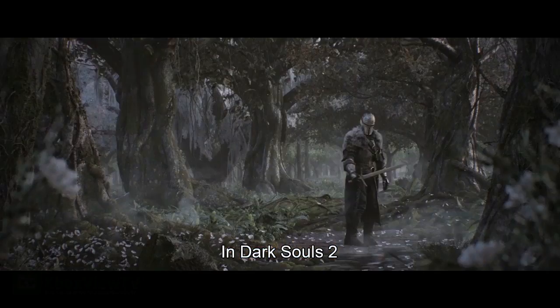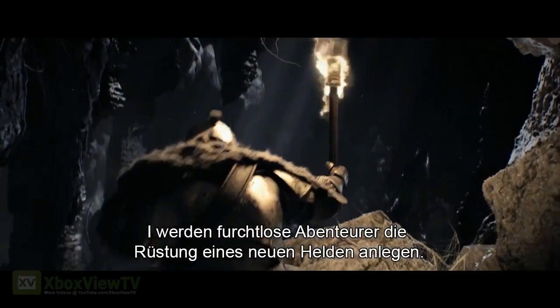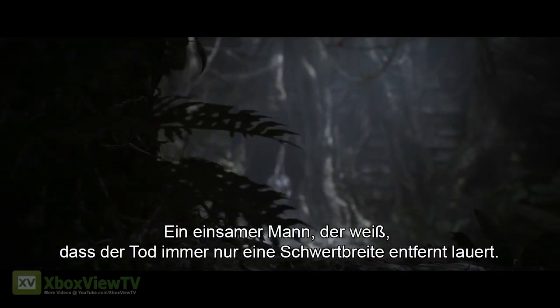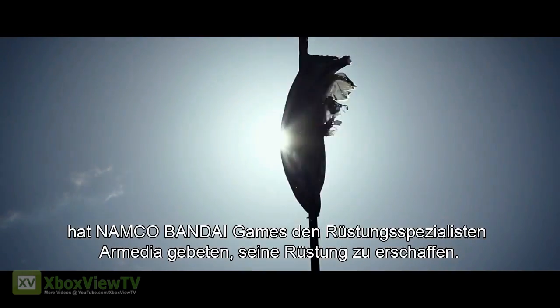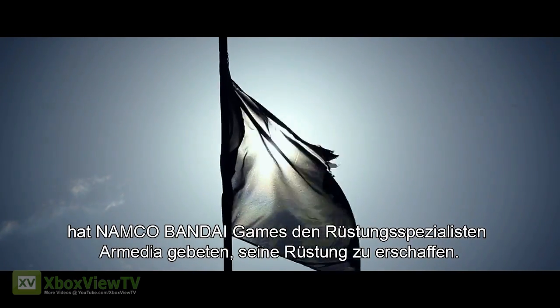In Dark Souls 2, fearless adventurers will don the armor of a new hero. He is a man alone, and never more than a sword's edge away from death. To bring the enigmatic hero to life, Namco Bandai Games asked armor specialists R-Media to recreate his armor.